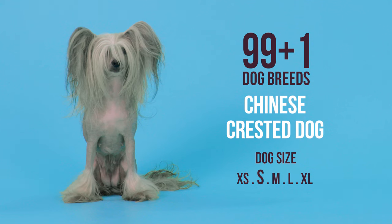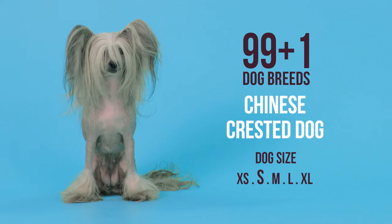The Chinese Crested Dog — a gentle, playful pixie to complement a bohemian personality.